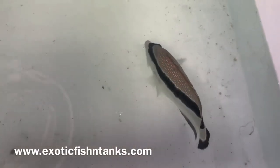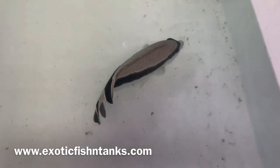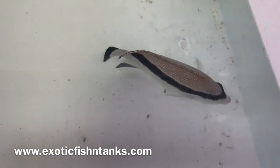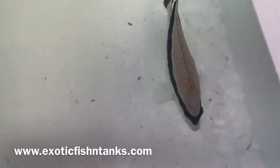These guys are found very deep in the ocean, hence why they are so expensive. Endemic to Hawaii — the only place in the world they're found is Hawaii. The Hawaiian banded angel.